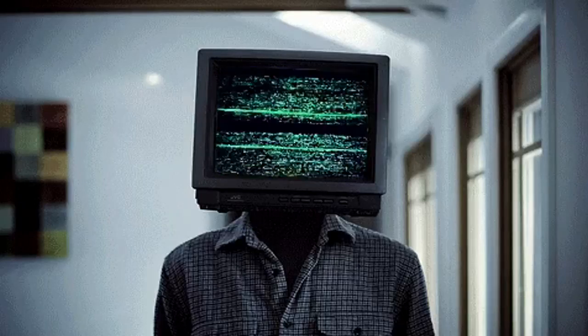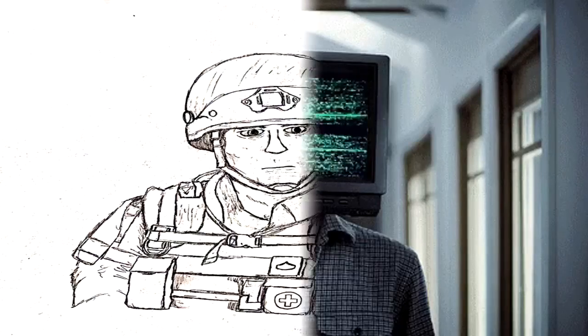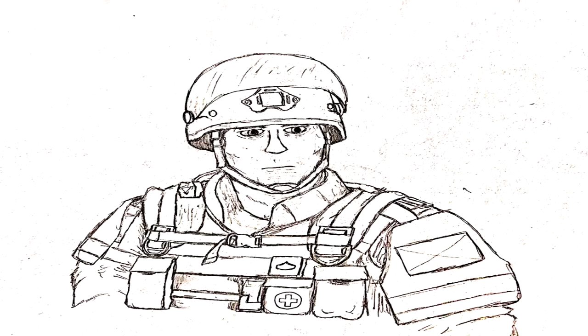Should RPC-135 breach containment, ensure civilian and research personnel are escorted into the nearest room. Security personnel are to utilize the Site's surveillance equipment to track RPC-135. One CSD personnel will be used to keep the entity in place for ASF to move onto a Mobile Containment Transfer Unit. It is imperative that ASF personnel must avoid direct eye contact with the screen when recovering the entity.